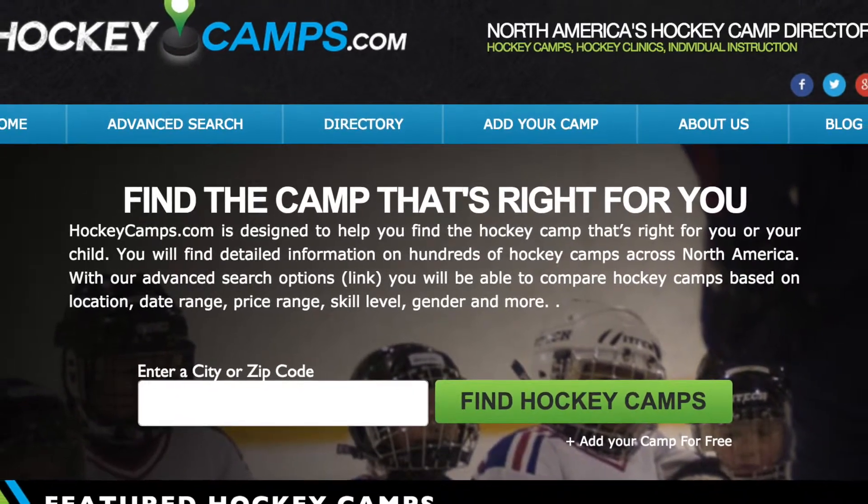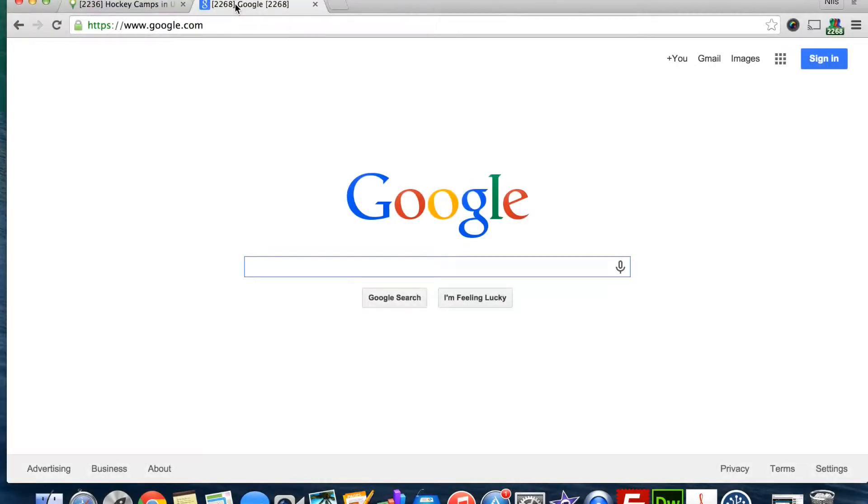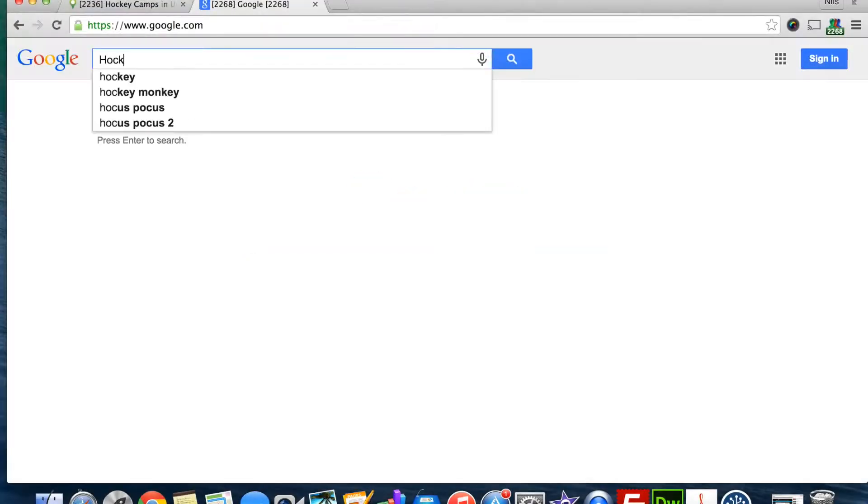Welcome to HockeyCamps.com, North America's hockey camp directory. Did you know the word HockeyCamps is searched over 1 million times in Google?